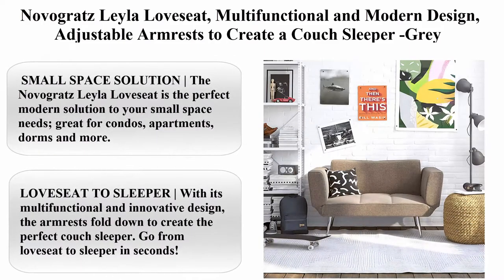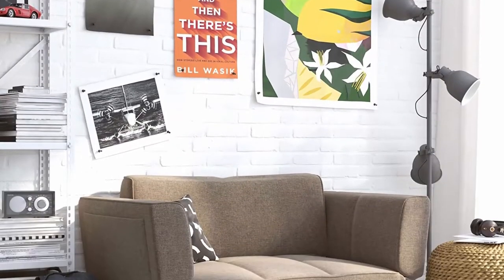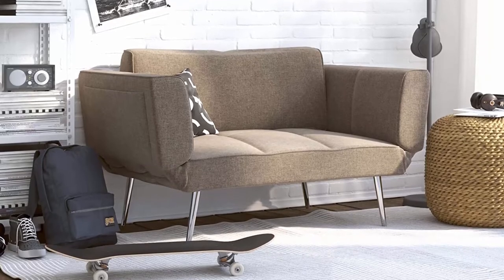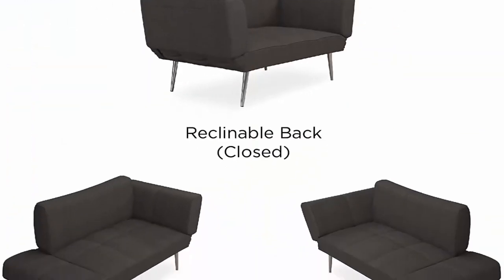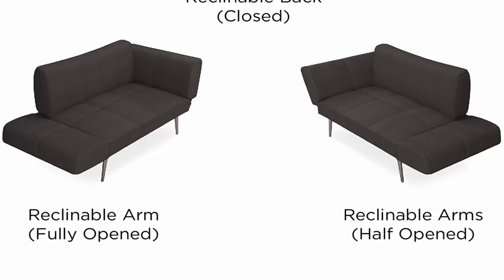NoviGratz Layla Love Seat, Multifunctional in Modern Design, Adjustable Armrests to Create a Couch Sleeper, Gray. Small Space Solution: the NoviGratz Layla Love Seat is the perfect modern solution for your small space needs. Great for condos, apartments, dorms and more.